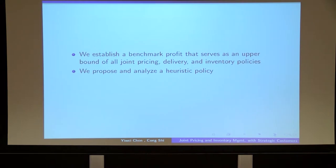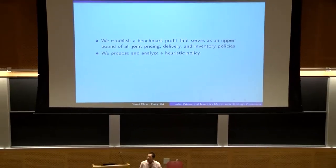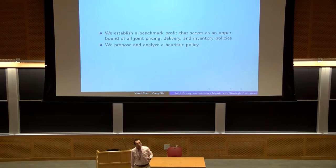This problem is extremely complicated because we have dynamics, stochasticity in the system, and forward-looking customers. It is hopeless to find the optimal policy, so we have to come up with a good heuristic policy. In the rest of the talk, we first come up with a good benchmark profit that serves as an upper bound on the seller's profit under all feasible joint pricing, delivery, and inventory policies. Second, we use this upper bound to propose a heuristic policy and analyze its performance.